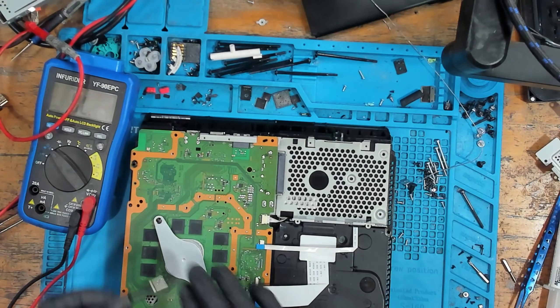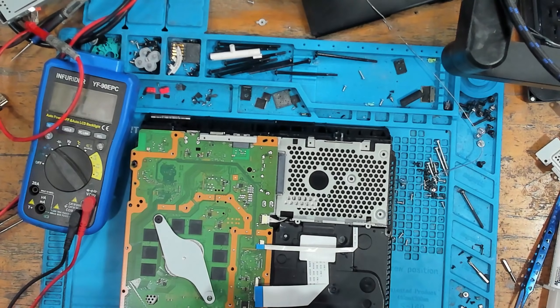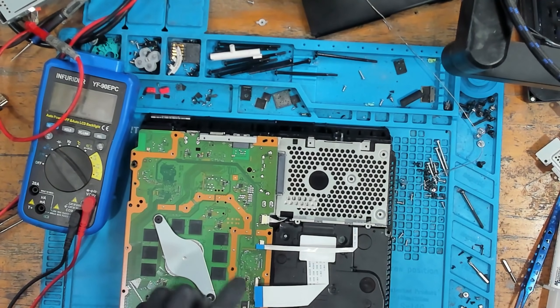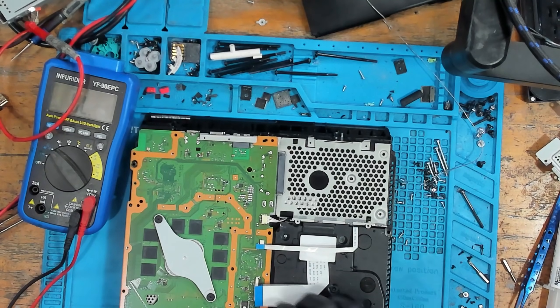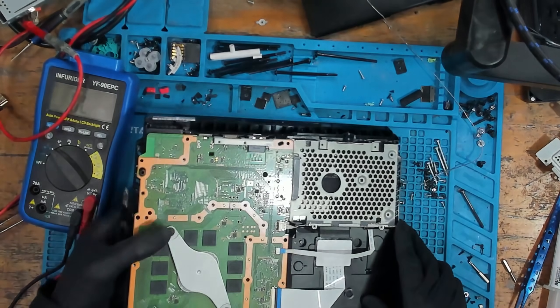A blue light of death can be anything. Did you actually diagnose and confirm it was an APU issue before re-balling it? What were the symptoms? What type of blue light of death was it — was it a one to two second, a six second, or a long pulsing? What did you do to diagnose it to determine it was an APU fault?